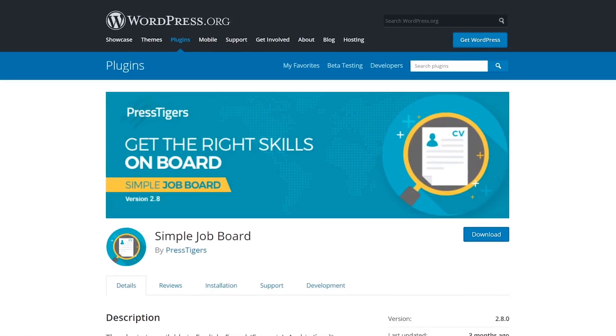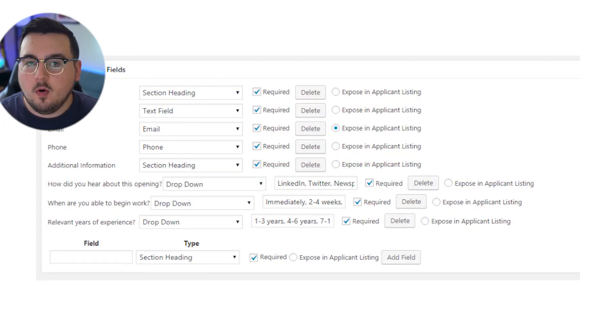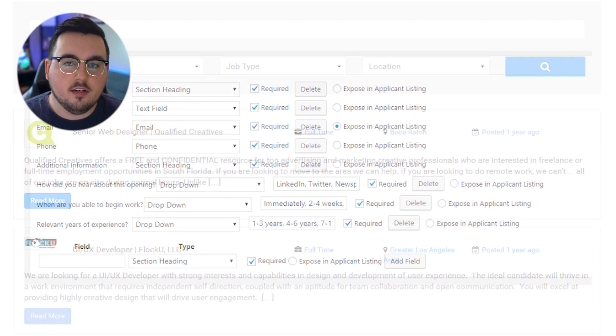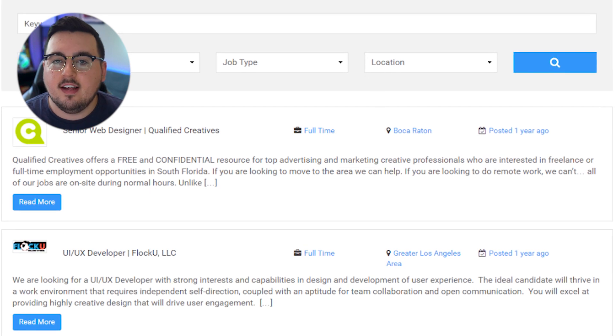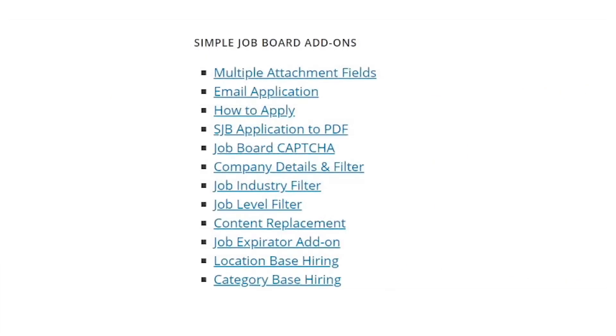Number two: Simple Job Board. With this plugin, you can use shortcodes to publish job listings on any page you want. Include requirements and features for each job post. Create custom application forms for each listing and review applications and categorize them using multiple statuses. This plugin is free with premium add-ons available.